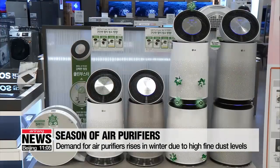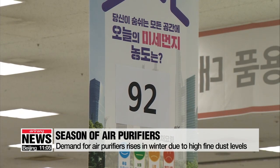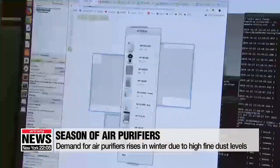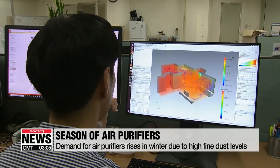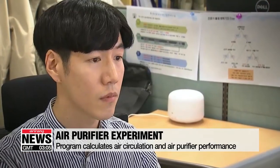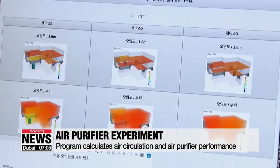Experts say the purifiers newly hitting the shelves are already more than good enough to clean the air no matter where in the house they're put. Still, researchers at the Korea Institute of Science and Technology Information argue there are additional ways to take full advantage of these sophisticated cleaners. They have recently developed a program that simulates what the effects of each air purifier would be for someone in any part of an indoor area.